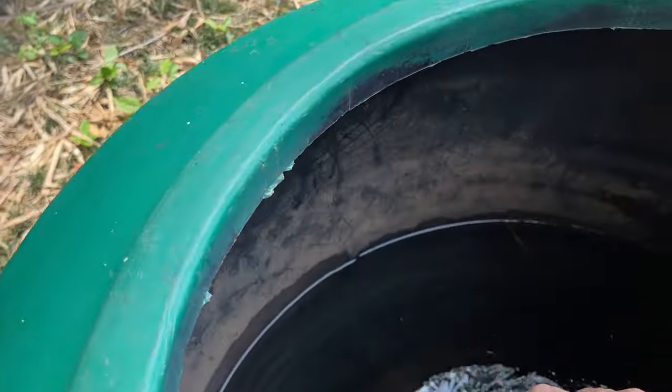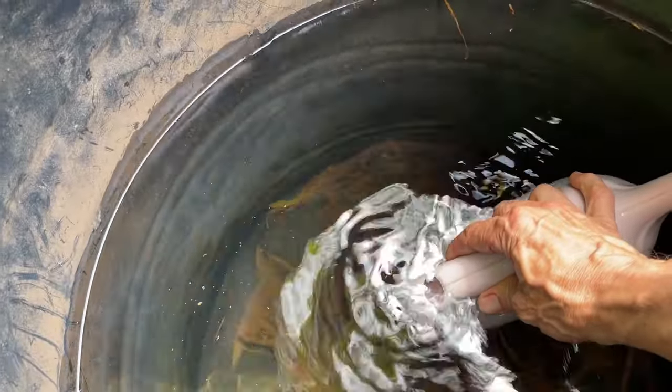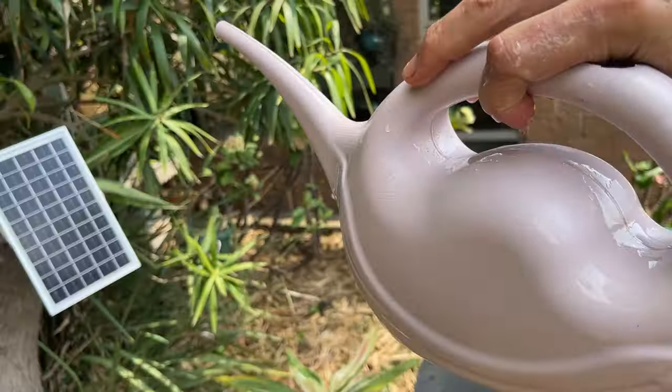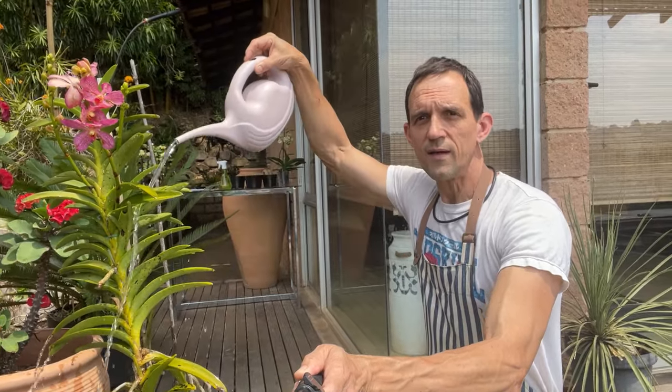Rainwater, collected properly, is your best bet for watering orchids as this is what they would naturally receive. If you can't collect or store enough rainwater, what about distilled water? Distilled water has an extremely low mineral content, which is not particularly recommended for orchids. However, if you're looking to flush your pot to remove excess salts, it's a good option.